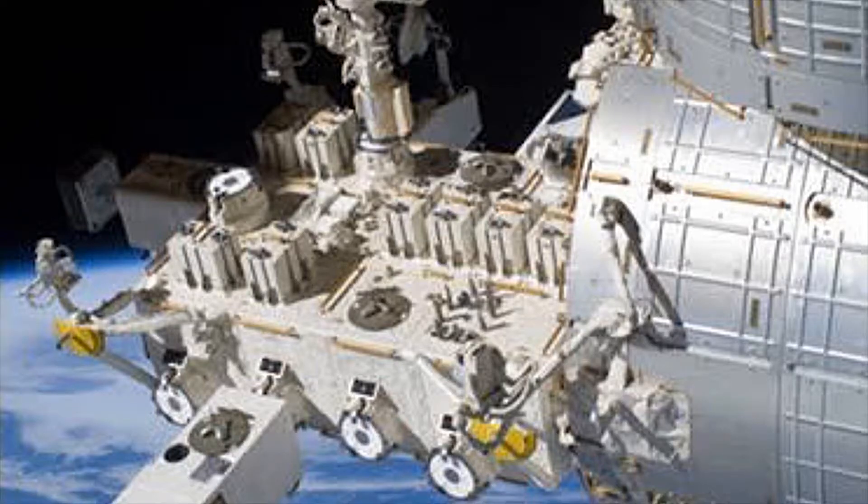The mission is being conducted on the exposed facility of the Japanese experimental module of the International Space Station. The last samples were taken back in February 2018.